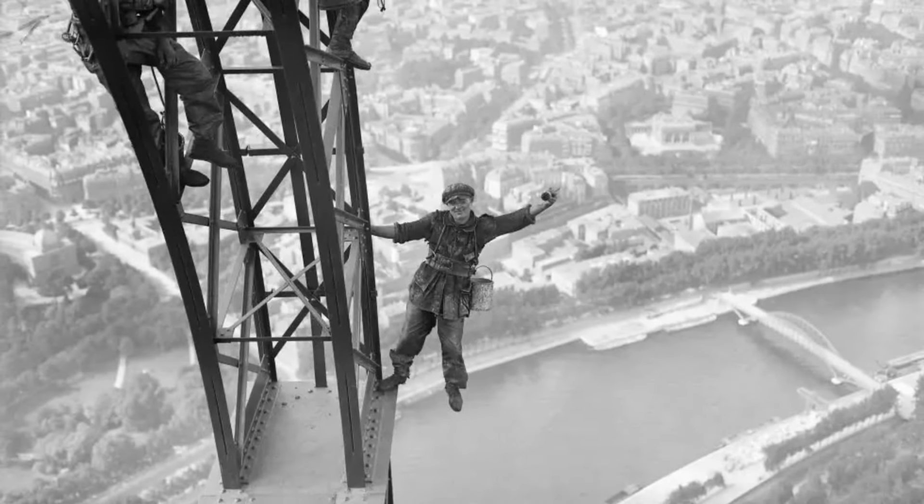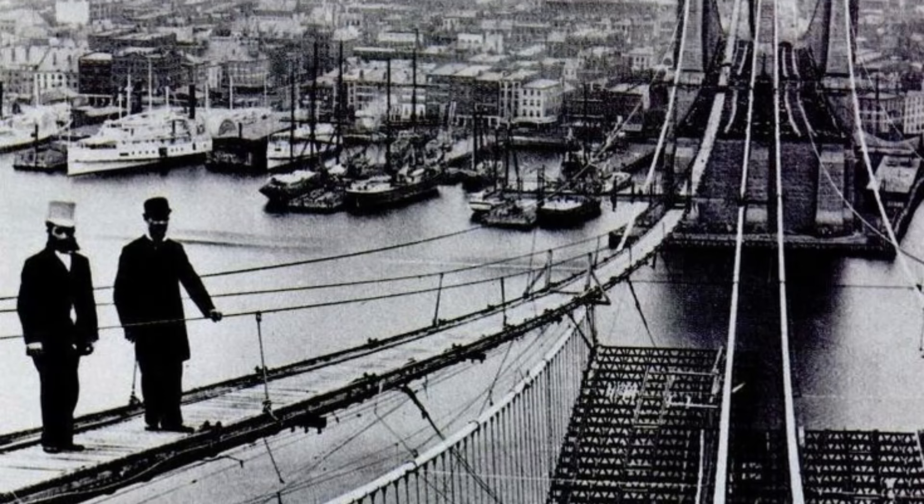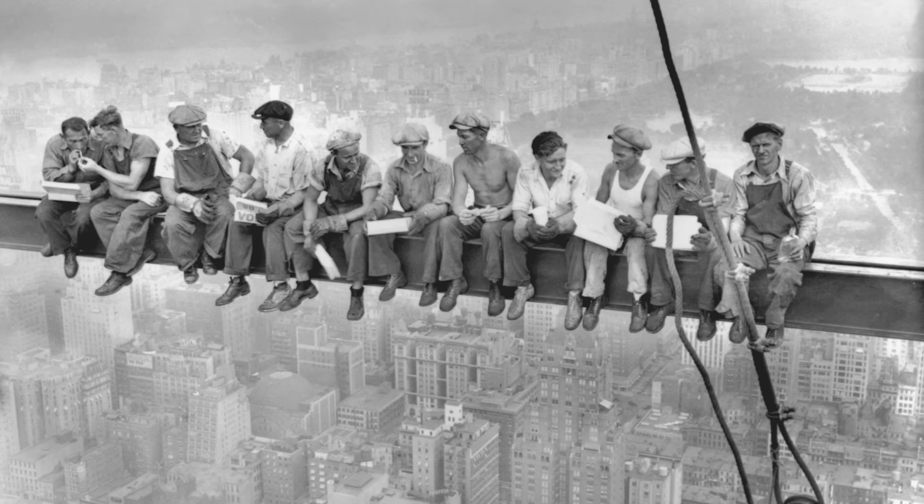This is the Eiffel Tower being built. Throughout history, humans have pushed the limits of architecture and art, creating breathtaking structures and masterpieces.